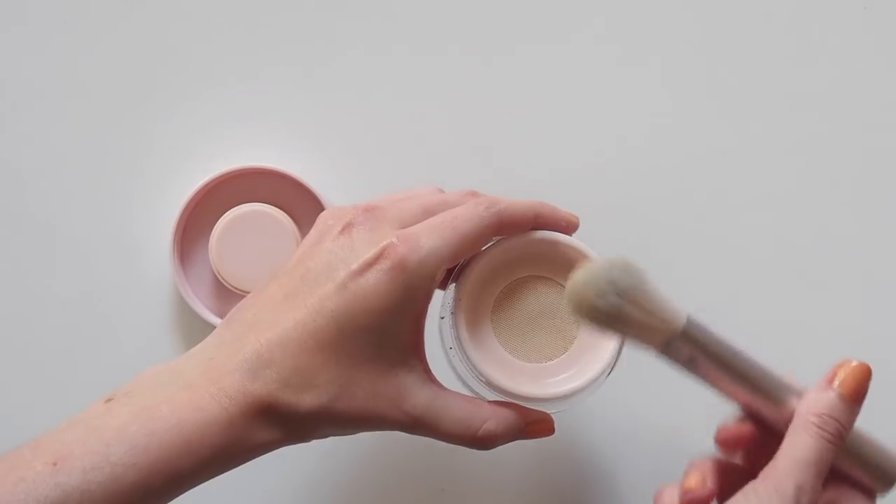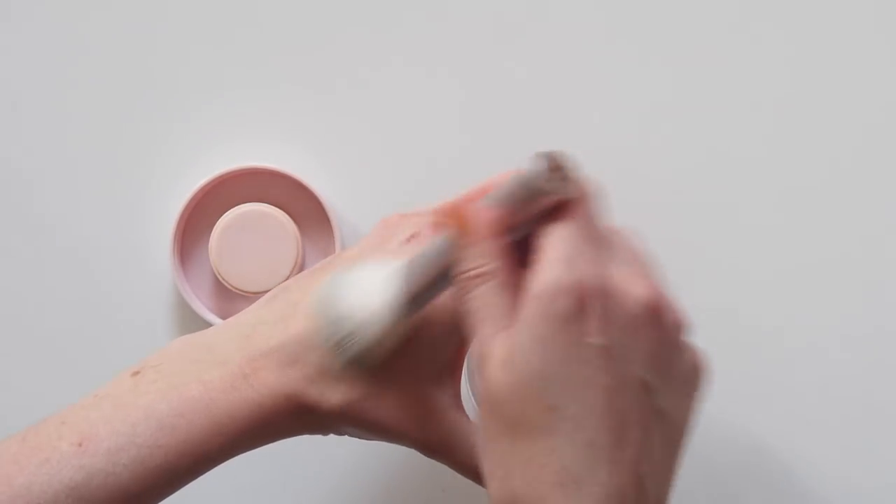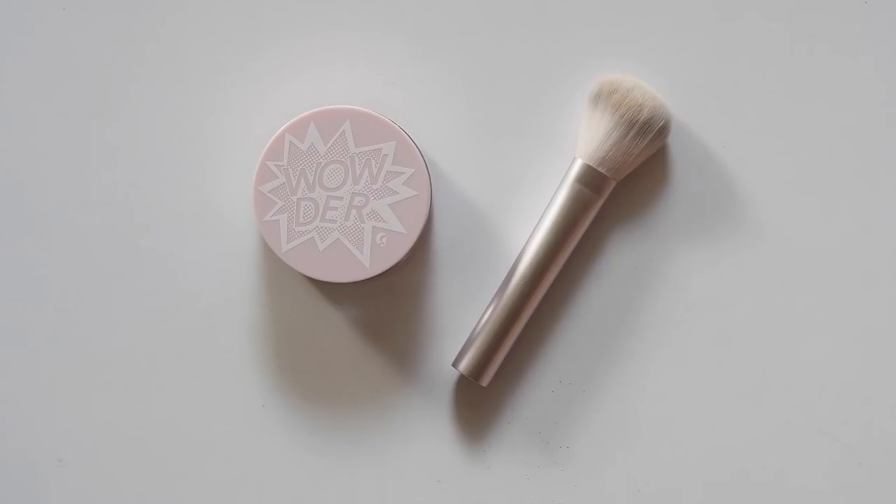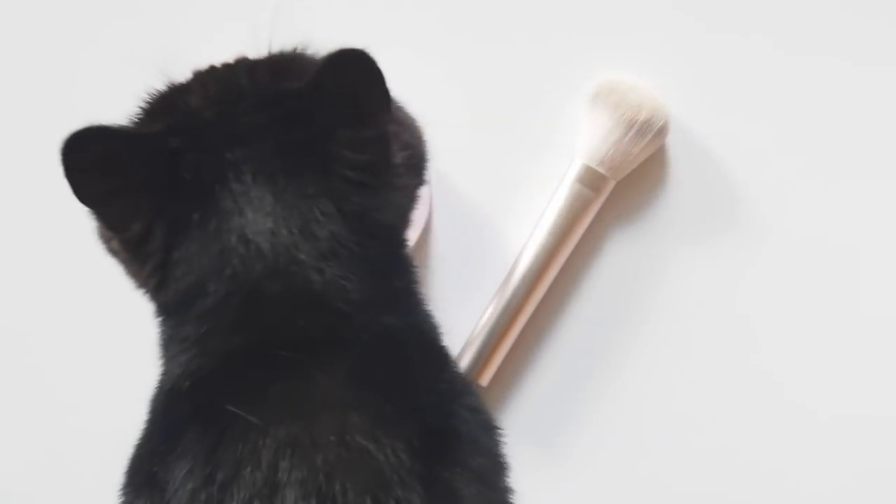I have to be honest — I've been so big on dewy skin for the last couple of years that I actually haven't reached for powder in a long time. But as summer approaches and I emerge from my Netflix and kittens hibernation, I'll pop this in my bag to get rid of shine at the end of a long day at work.